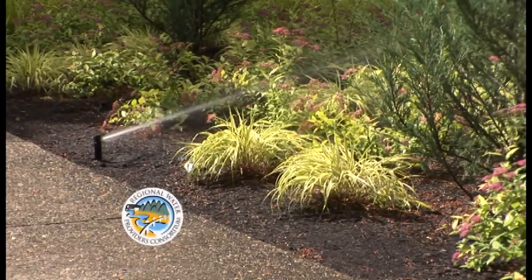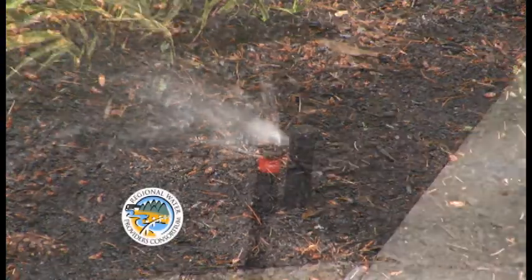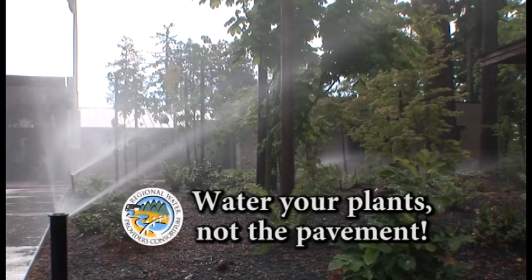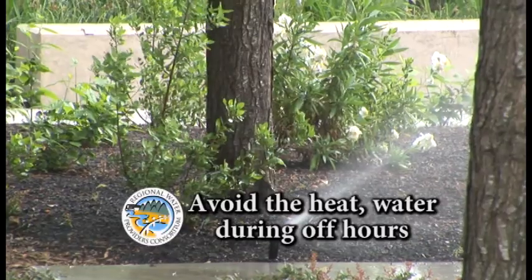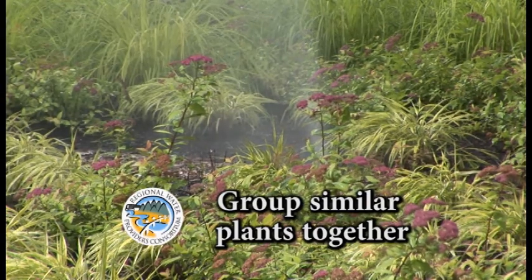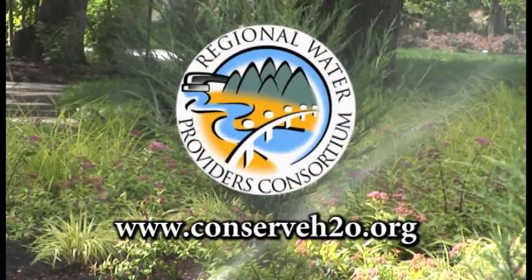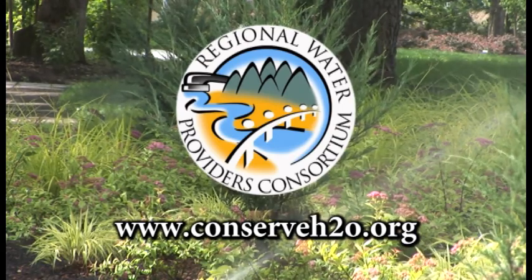In the summer months, water use can double or triple due to outdoor watering. Here are three simple tips to help save water and money this summer: set your sprinklers to water your lawn and plants, not the pavement; water early in the morning or later in the evening when temperatures are cooler; and group plants with similar water, shade, and sun needs together. For more water conservation information, check out the Regional Water Providers Consortium at ConserveH2O.org.